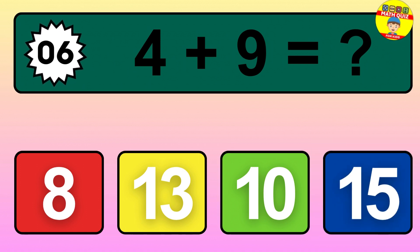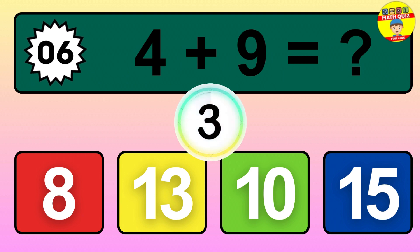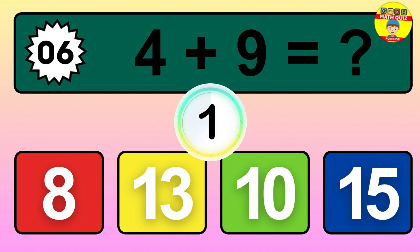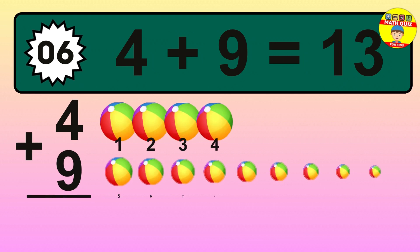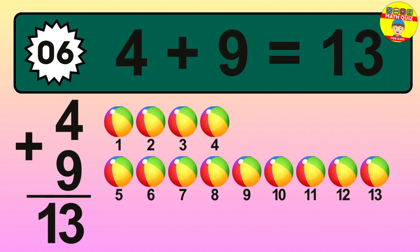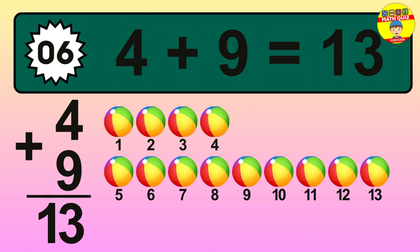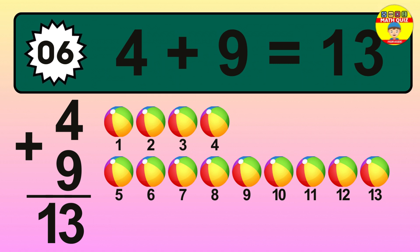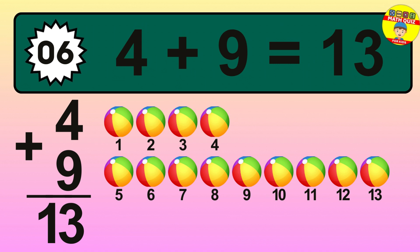Question 6. 4 plus 9 equals what? So the answer is 4 plus 9 is 13. Let's count it: 1, 2, 3, 4, 5, 6, 7, 8, 9, 10, 11, 12, 13.